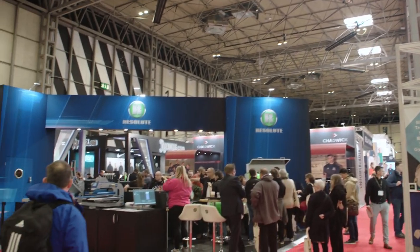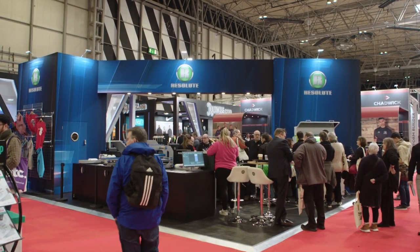Resolute themselves do DTF — Direct-to-Film — and we do our cylindrical printing systems, so we've had a lot of cross-interest: people coming to see our machines and people coming to see the machines that they have to offer.